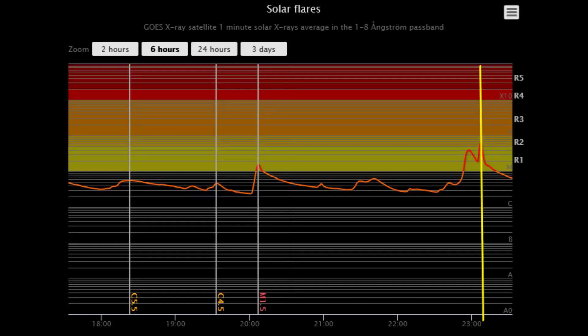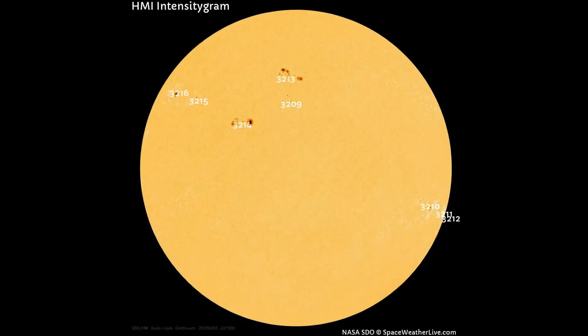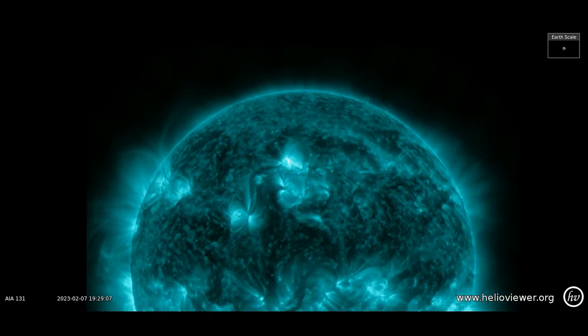Within the last two hours, there has occurred an M6.39-class flare that was observed in sunspot region 3213. Up next is that flare shown on the SDO-131 filter.